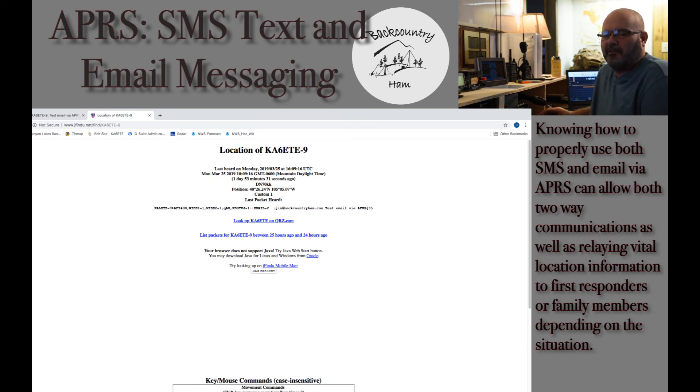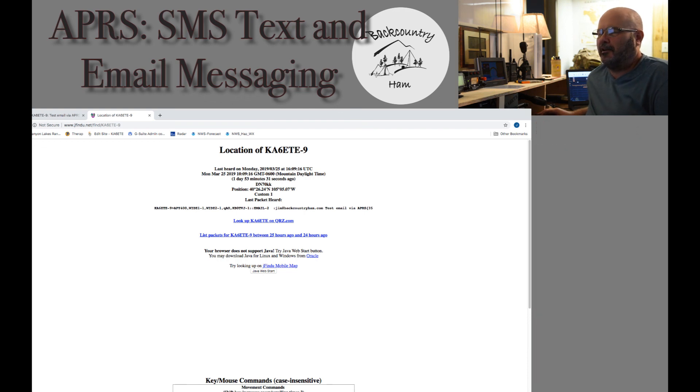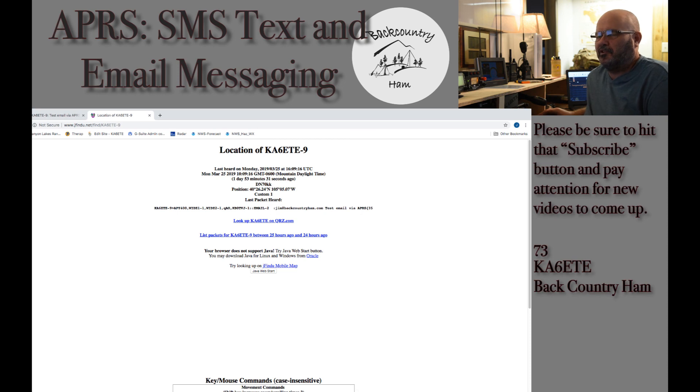I hope this helps give you some additional options when out in the backcountry for communicating out if you have an APRS enabled radio. Again, as far as sending messages, if you do not have a computer or tablet connected to your radio, I find the Yaesu is much easier because of the QWERTY keyboard. It's not very hard, just more time consuming with the Kenwood and other radios that do not have the QWERTY keyboard. So 73, have a good afternoon and be sure to click the subscribe button and watch for additional videos coming out.